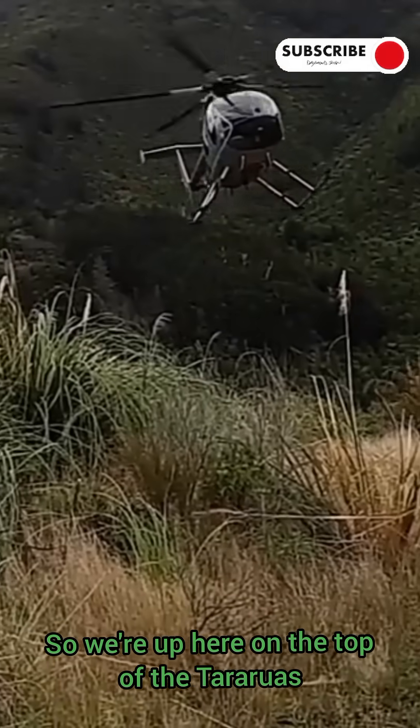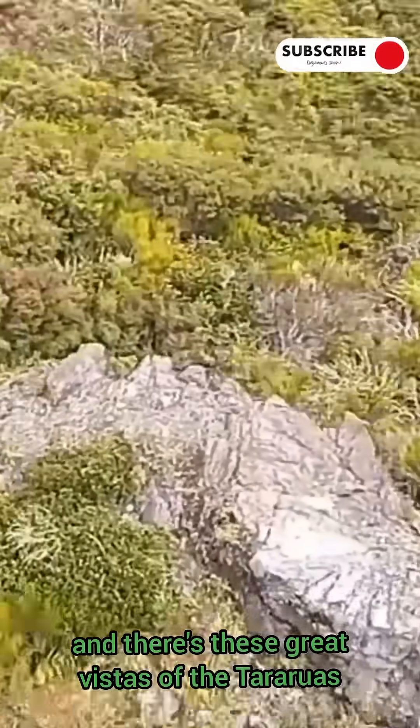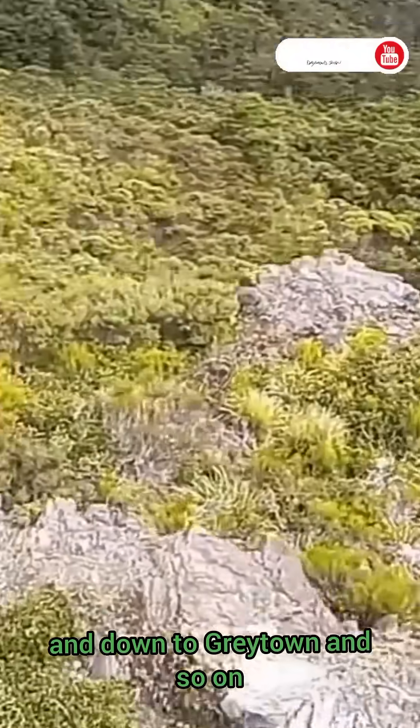So we're up here on the top of the Tararuas. It's spectacularly beautiful up here. There's bush everywhere and there are great vistas of the Tararuas and down to Greytown and so on.